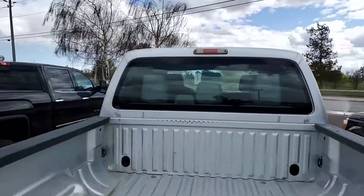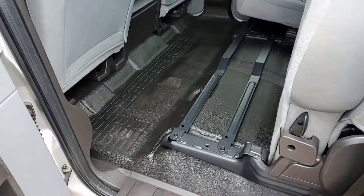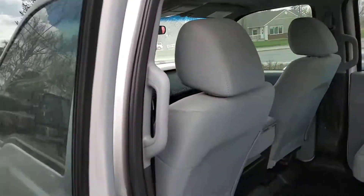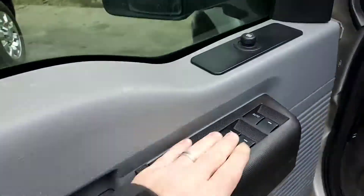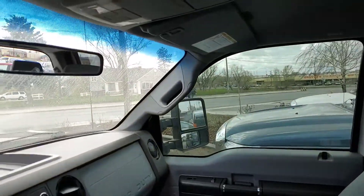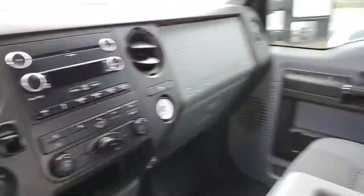This might be a quick video — it's not a lot to complain about. You've got to grade it on a curve with the miles and the year on it. It looks nice. Power locks, power windows, bench front seat. That steering wheel's got a little bit of wear on it too, but again, for what it is, it looks awesome.